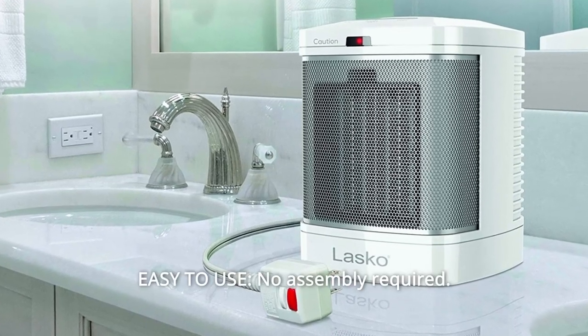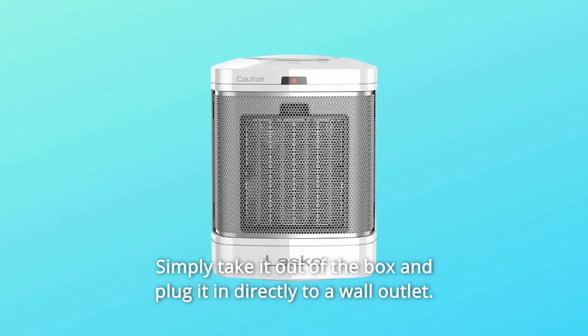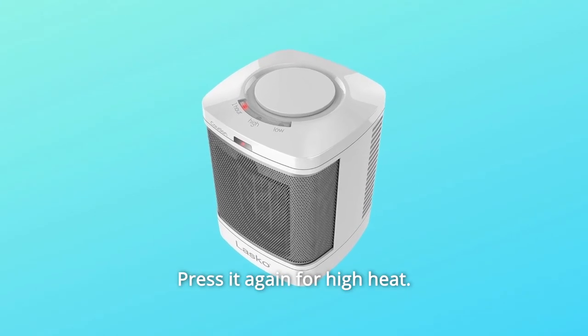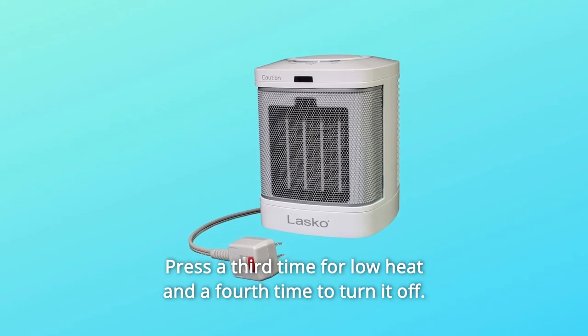Number 3: Easy to use. No assembly required. Simply take it out of the box and plug it in directly to a wall outlet. There's just one big button on the top. Press it once for high heat for one hour, press it again for high heat, press a third time for low heat, and a fourth time to turn it off.